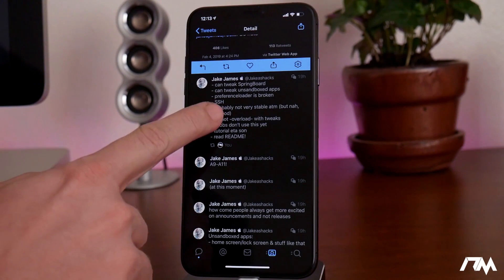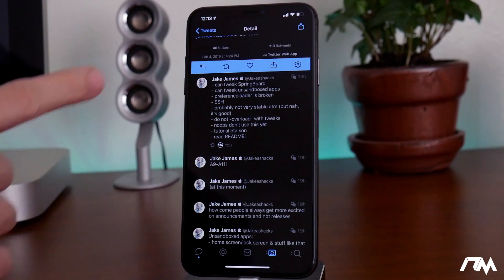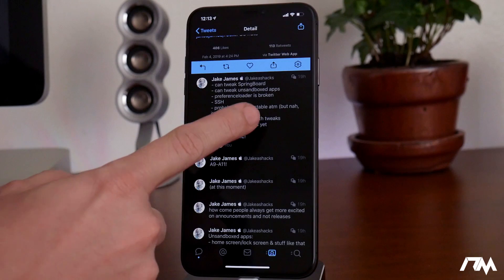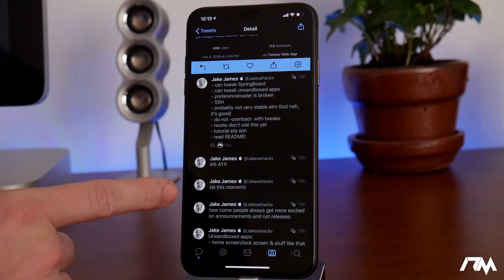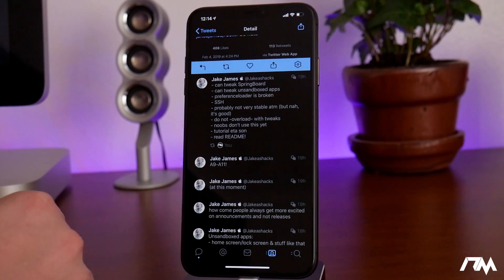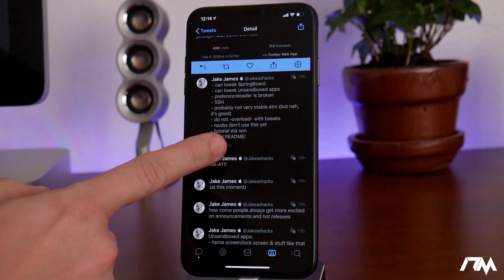It also gives you the ability to SSH into your device so you can connect your computer and device to the same Wi-Fi and browse the file system on your device, making changes to it. That's something pretty advanced and I would not recommend the average jailbreaker to mess around with it because you could screw up your device. It's probably not very stable at the moment. Also, do not overload it with tweaks — you can manually install tweaks, but he recommends not doing too many as it could cause issues. It also says 'noobs don't use this.' If you're an average jailbreaker, don't use this. Tutorial ETA soon — read the readme.